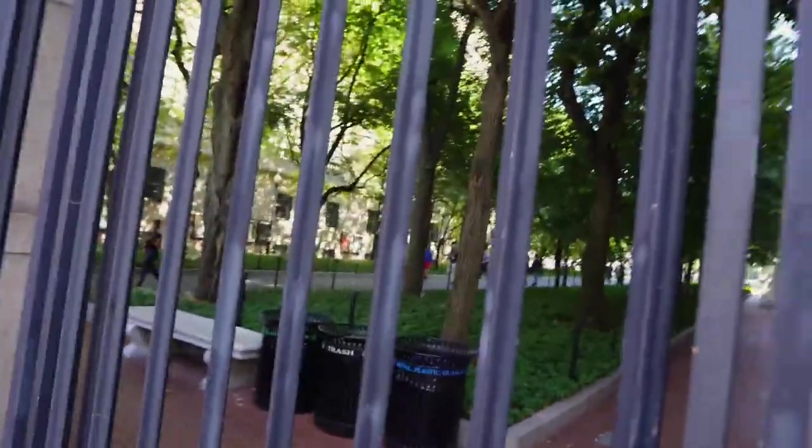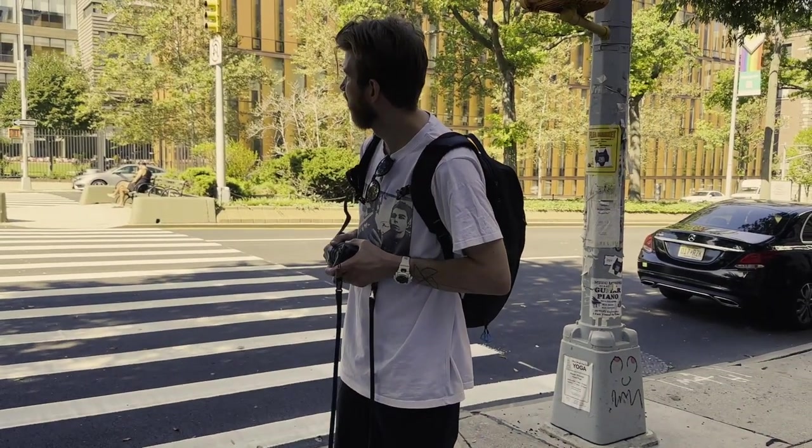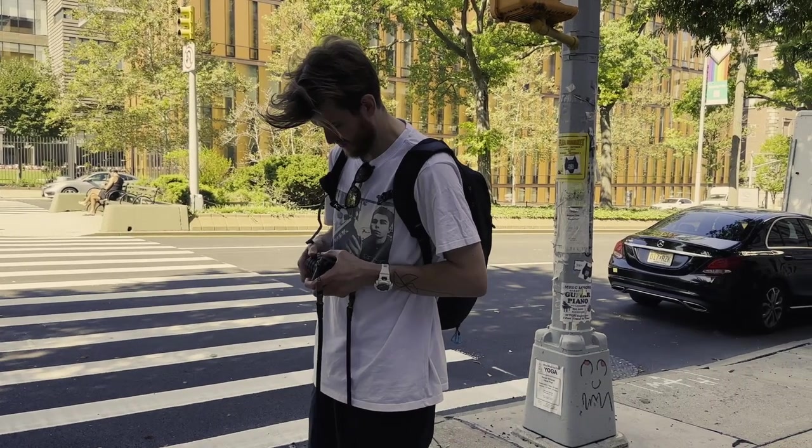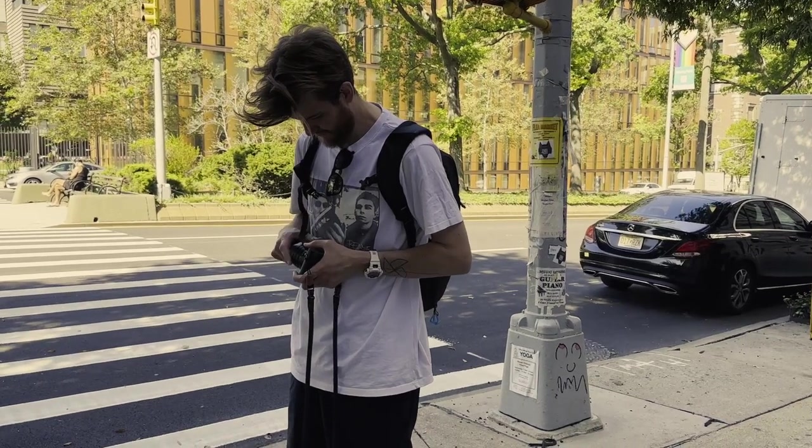We made it to 116th Street and the Columbia University campus. I've been changing the filters quite a bit because the sun came out. I wasn't quite sure which one to use at first — I thought I didn't actually need one, then I started with the ND64 and thought it might be a little too dark, so I tried the ND8 but that was too bright again, so I went back to the ND64. From now on I'm going to be using that and hopefully get better image quality.